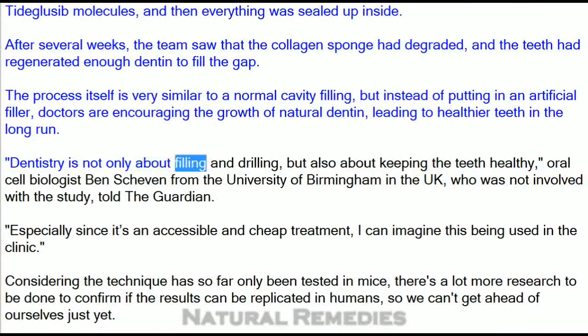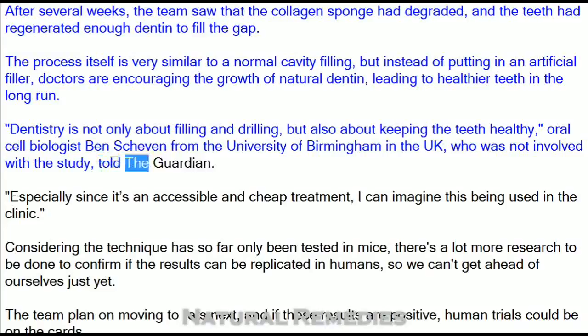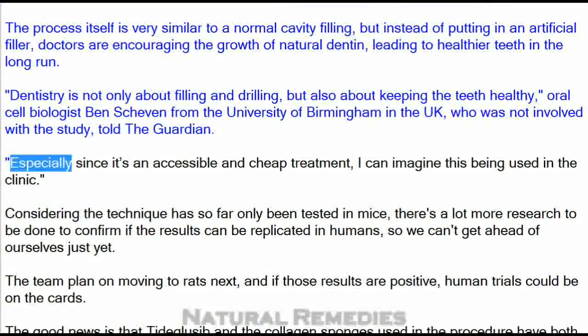"Dentistry is not only about filling and drilling, but also about keeping the teeth healthy," oral cell biologist Ben Skevin from the University of Birmingham in the UK, who was not involved with the study, told the Guardian. "Especially since it's an accessible and cheap treatment, I can imagine this being used in the clinic."